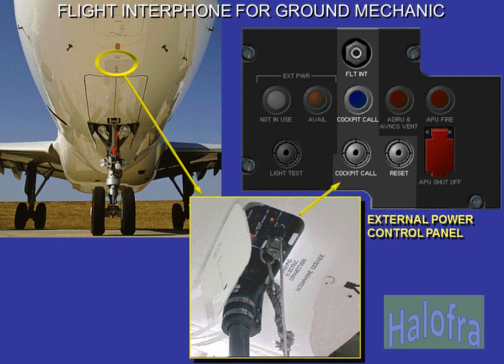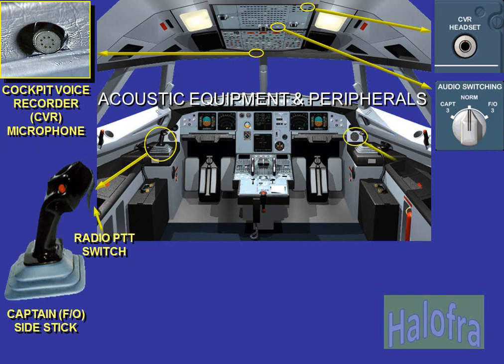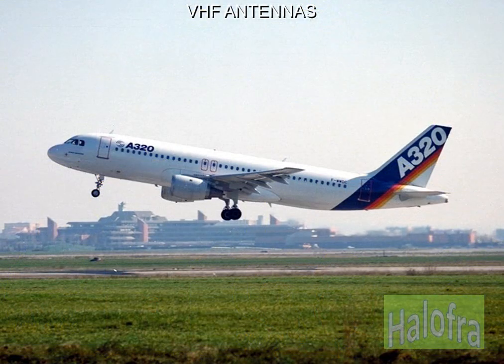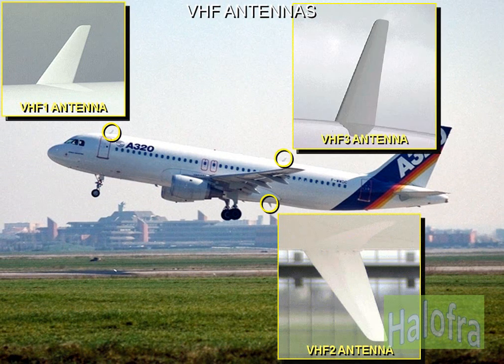The ground power panel allows communications between the cockpit and the ground mechanics. Several peripherals and acoustic equipment are provided in the cockpit. All the antennas are located on the outer skin of the aircraft.